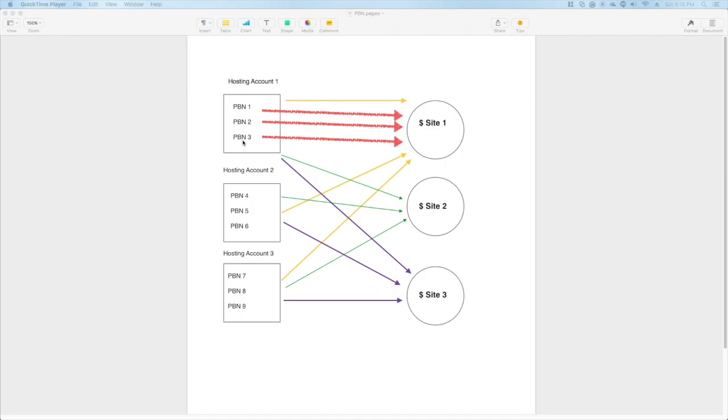Hosting account one might have three PBNs on it, but they all share the exact same IP address because they're on the same server. Same thing with hosting accounts two and three — PBNs four, five, and six share one IP, and PBNs seven, eight, and nine share another IP. So when linking out, if you link PBNs one, two, and three all to money site one, Google will notice three different sites on the same IP all linking to the same site — that's a huge pattern.